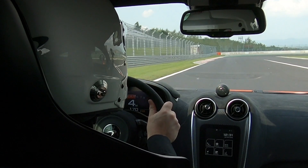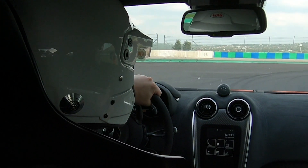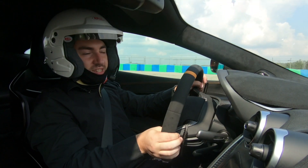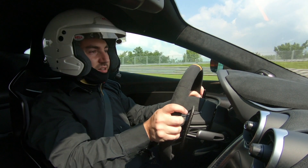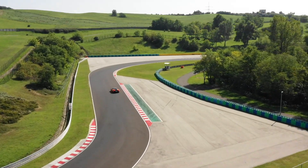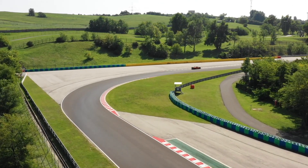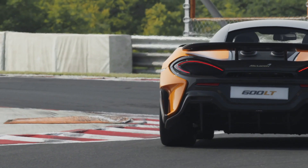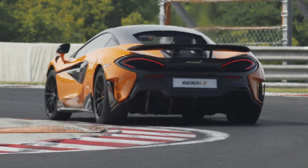Hard on the brakes at the end of this really long straight — down fourth, down third, down second. Pitch it in. No hesitation. Very, very confidence-inspiring car, very communicative. My first thoughts driving this car were that it's very 911 GT3-esque in that respect. The aerodynamics do come into play at higher speeds — it's 43mm longer, so the long tail name is justified. But on a really technical circuit like this, what you really pick up is the mechanical grip and how balanced the chassis is.